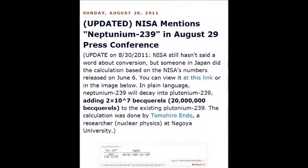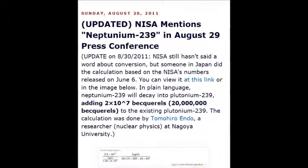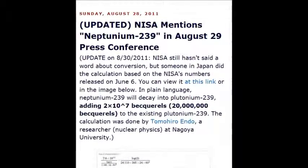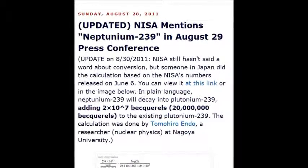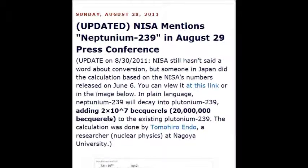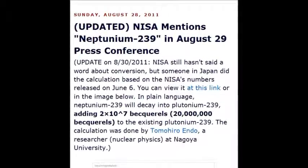NISA mentioned neptunium-239 at an August 2011 conference. Neptunium-239 decays — 10 to the power of 17, 20 million becquels disintegrations per second. It's mad math, all of this stuff, and that's why I'm doing this particular video.